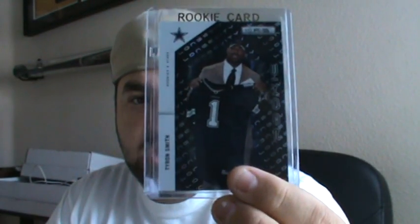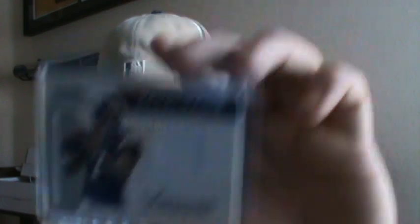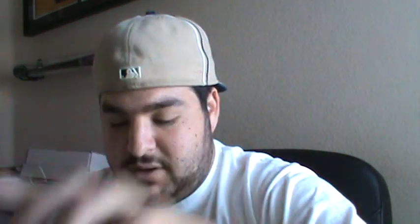Longevity of Tyrone Smith insert numbered 99 of 99. Rookie Revolution jersey of Christian Ponder. Three-color patch Longevity number 50 of Ryan Fitzpatrick. Jacoby Ellsbury bat from Allen & Ginter. Fabric of the Game four-color one-color dual patch of Ricky Williams and Jamal Charles — the Ricky Williams is pretty sick, this one's number 1 of 25. From Epic's Tracy Porter letter auto H, number 240.